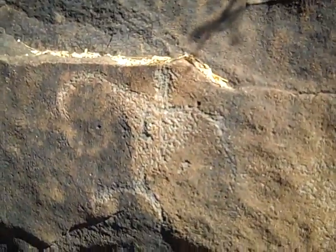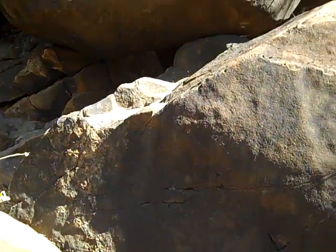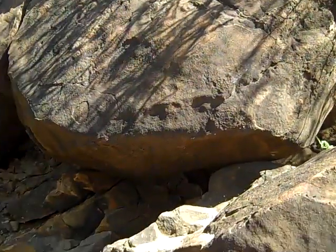So we definitely got this right there. I can see that. And this one. Right on this rock, there's several — right on that rock up there. Oh wow, a whole bunch.